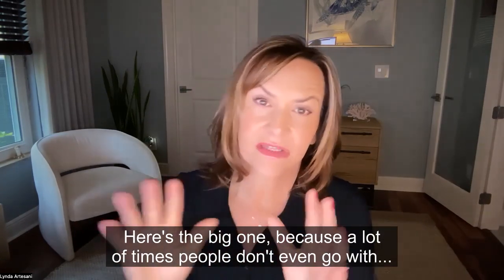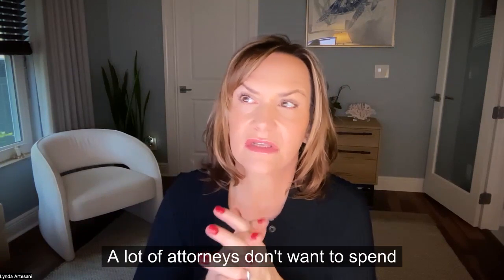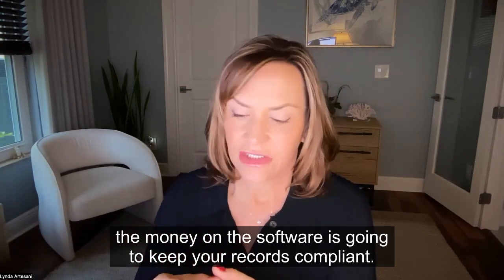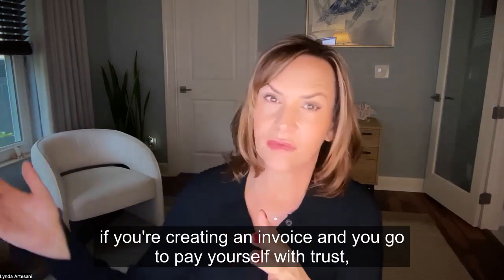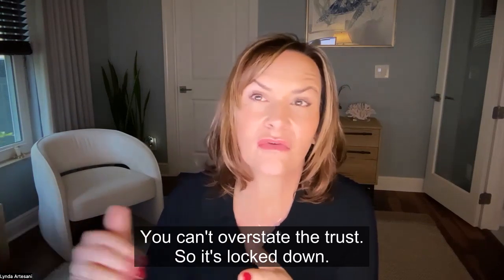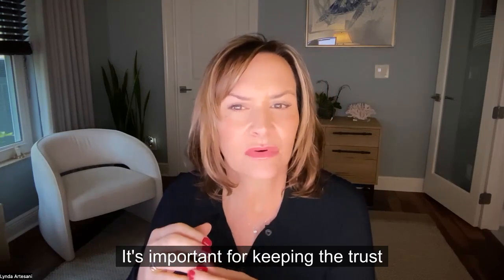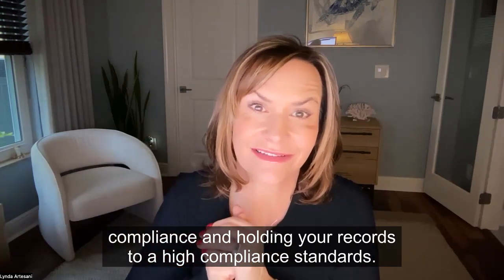Your trust will be compliant. A lot of attorneys don't want to spend the money on the software, not understanding that spending the money on it is going to keep your records compliant. In Clio, if you're creating an invoice and you go to pay yourself with trust but there's not enough money there, you can't pay yourself — you can't overstate the trust. It's locked down, and that's one of the crucial areas for keeping trust compliance and holding your records to high compliance standards.